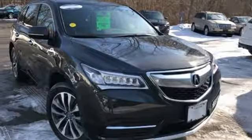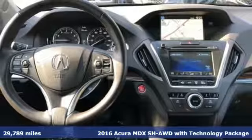Here's a 2016 Acura MDX. Three rows of luxury, entertainment and precision. It's well equipped with the features you need.